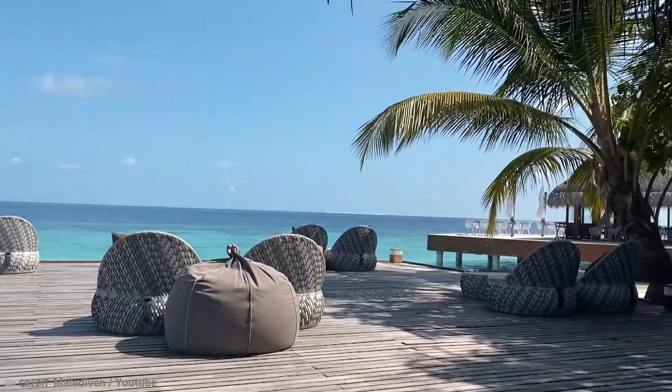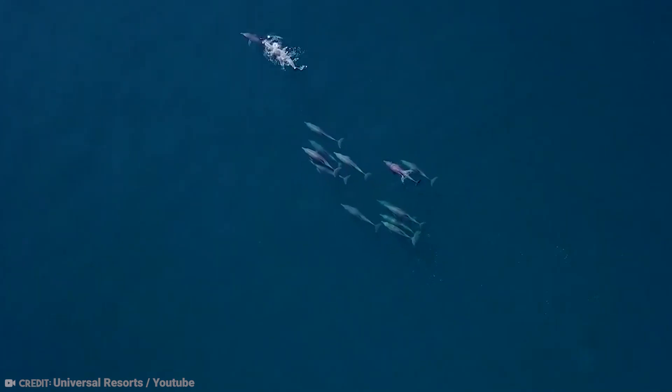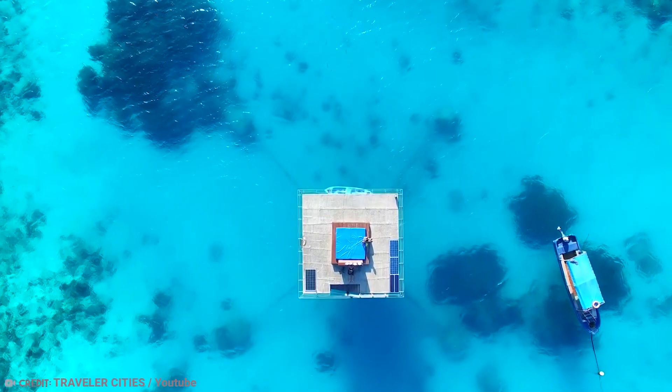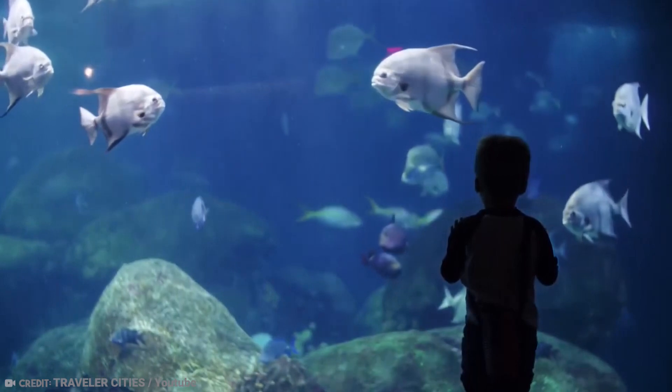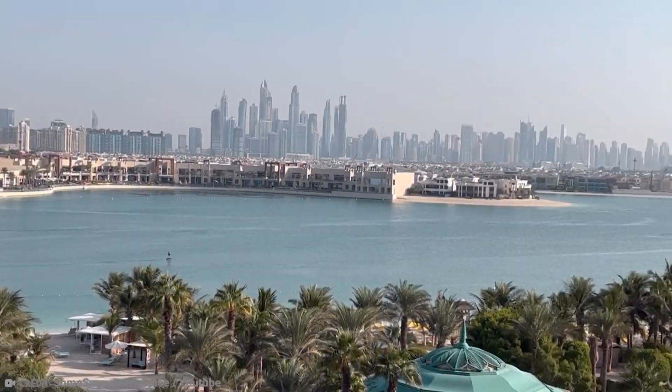Many hotels and resorts around the world feature unique accommodations where guests can spend the night among the fish. So today, we will take a look at 10 of the most amazing underwater hotels ever built, and we guarantee you won't be disappointed. Let's get started.